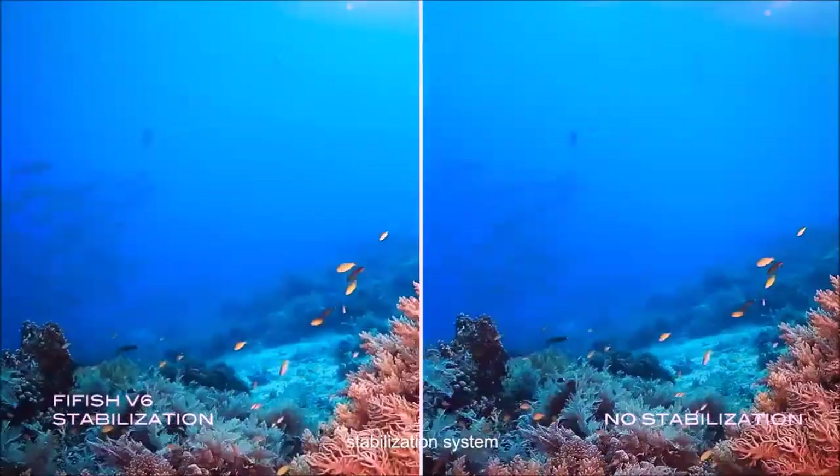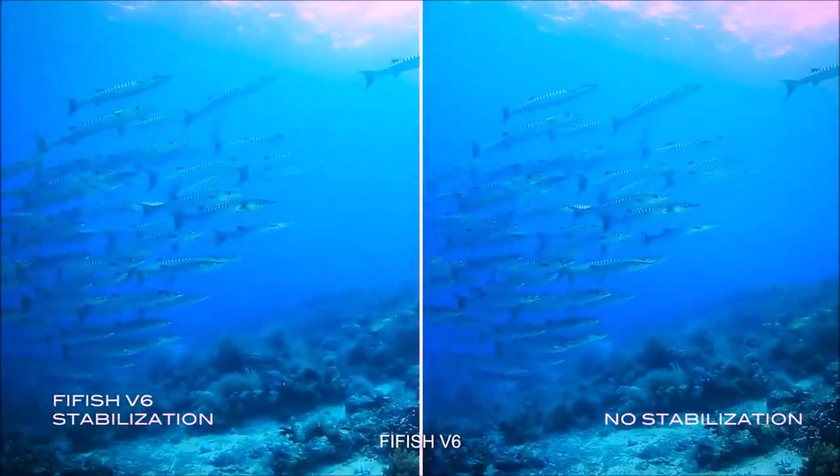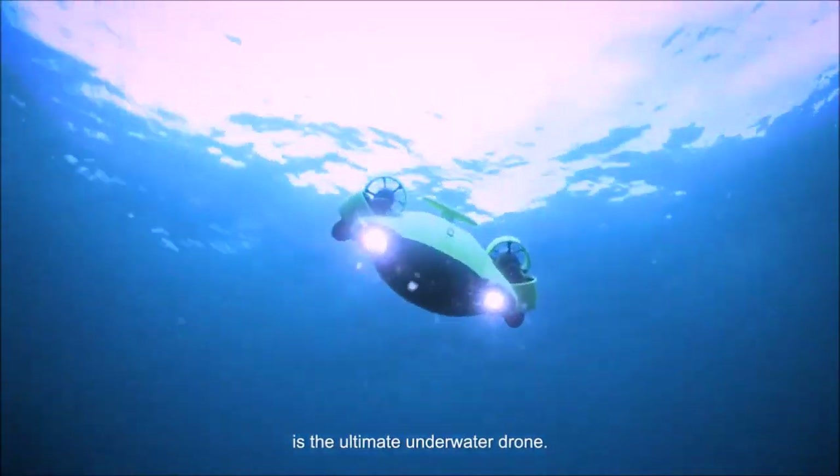Equipped with an all-innovative stabilization system, FiveFish V6 is the ultimate underwater drone.